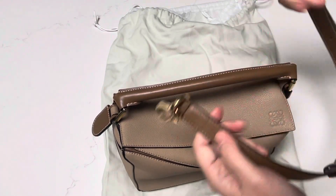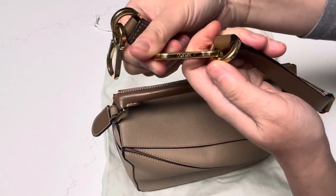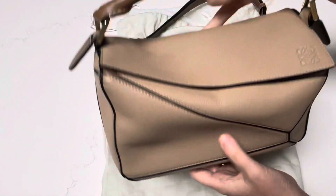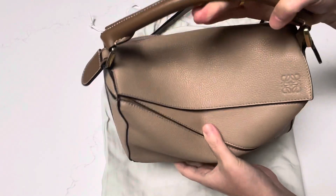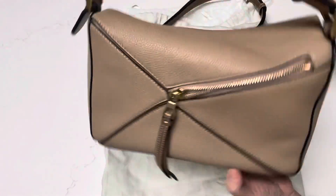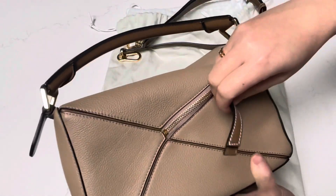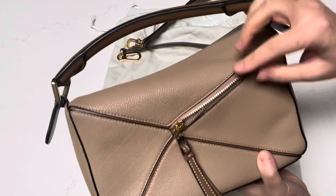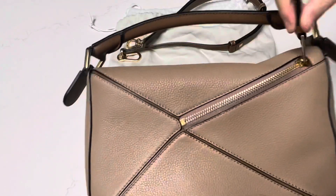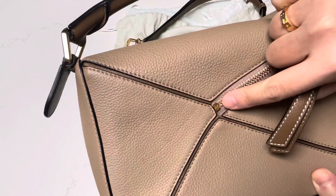When you remove the strap, it comes off very easily with these clasps, and it has the beautiful Loewe stamping on it. This is the small size, and you can search online or I can provide a link to the small size so you can see the dimensions. The zipper in the back is also in gold. As with many other videos I've seen on YouTube, the zippers are very smooth — I think it's a YKK zipper, although this one doesn't say so I'm not really sure. It has the beautiful Loewe logo on it.